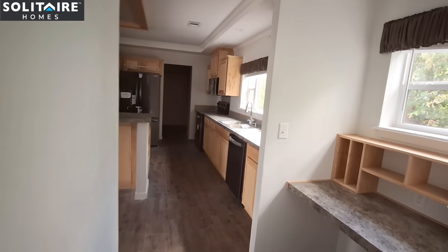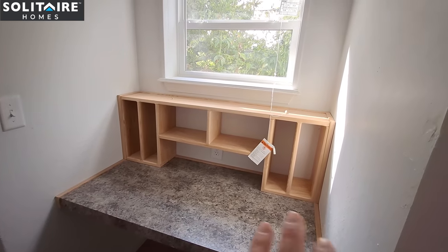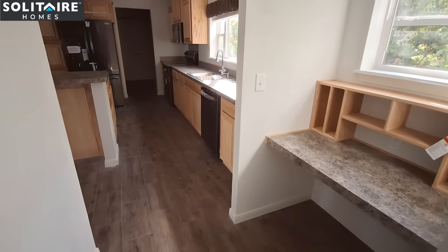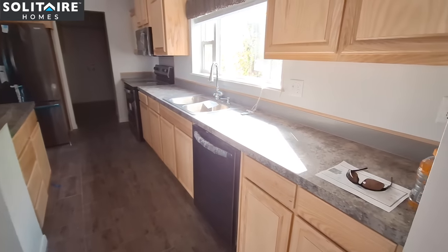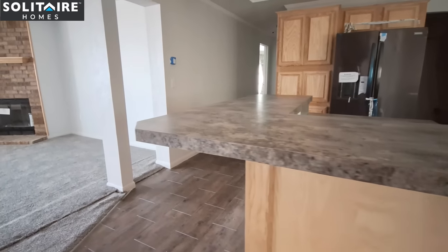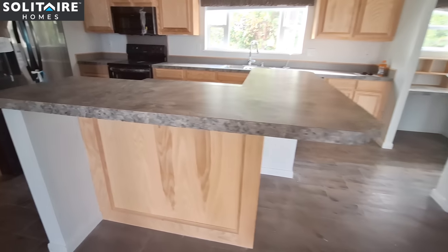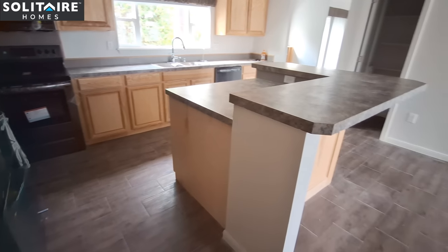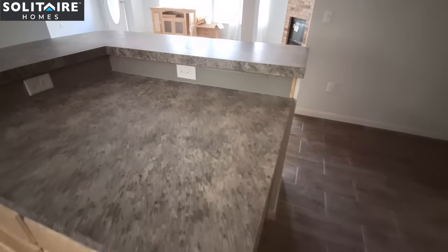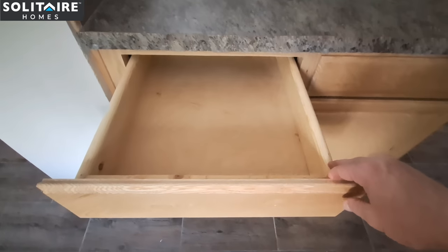As we mosey into the kitchen, we first have kind of a desk area — I would say a bill center where you can put your mail and write out your checks, if you even do that anymore. In the kitchen, you've easily got seating for four — two on this side, two on that side. All your plugs are in this little lip right here.